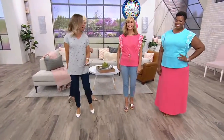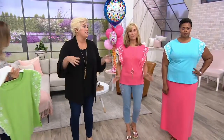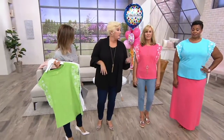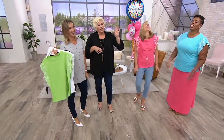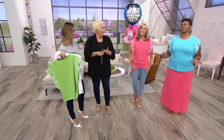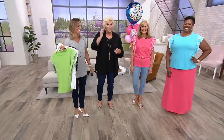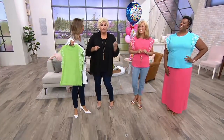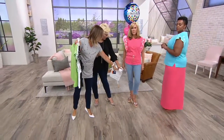How comfortable are you — scale of one to ten, ten being fabulous? Fifteen! Kelly said 15, Shonda goes 9.7. Is that the maxi skirt coming up? Yes — maxi skirt and then the crops with this.